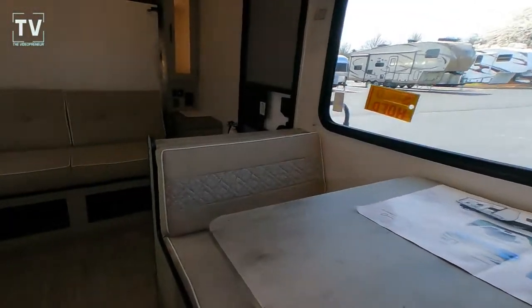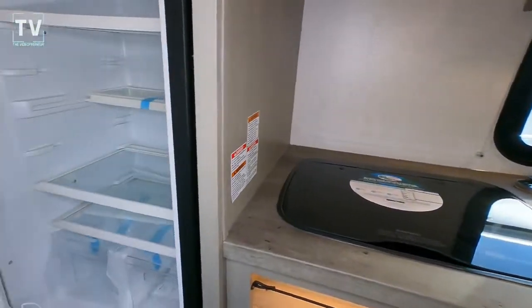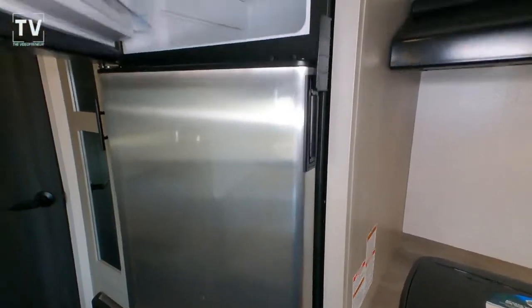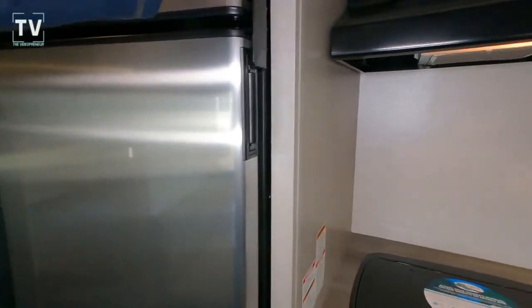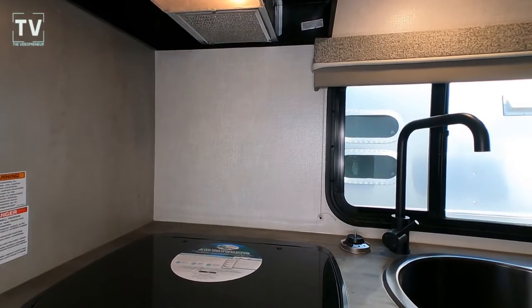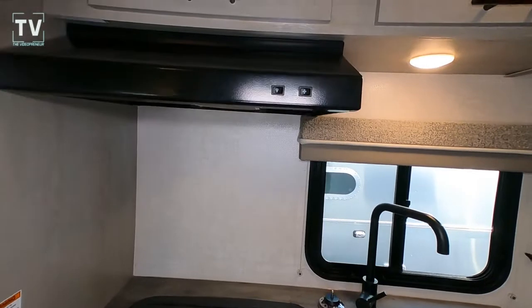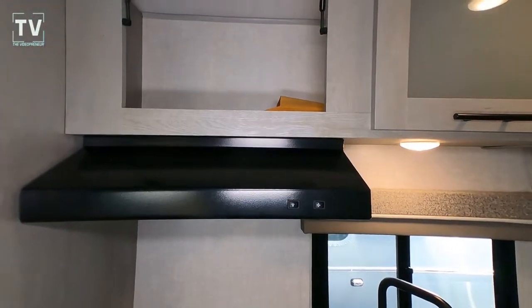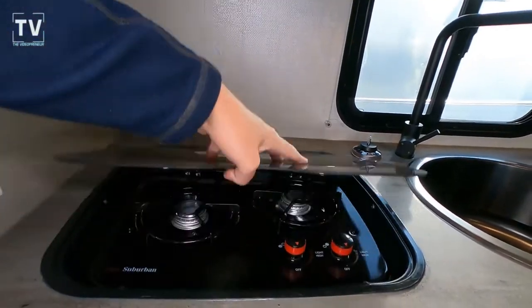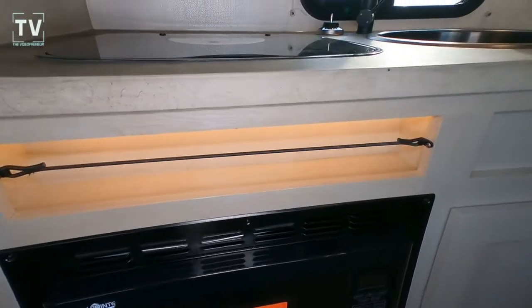Here is your six cubic foot stainless steel two-door refrigerator. With a generator or solar and a six cubic foot refrigerator and freezer, you'll be able to handle it, go boondocking, and not have to worry about a big power drain or draw.